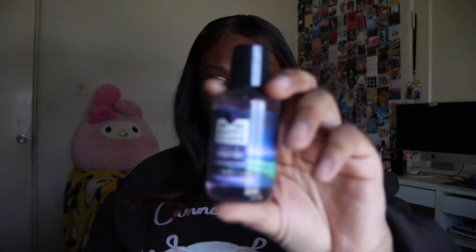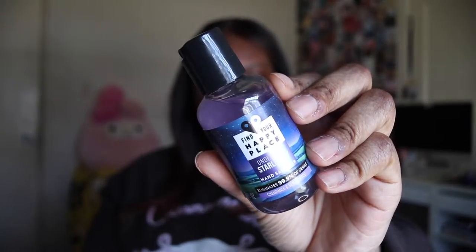First we have a hand sanitizer from Find Your Happy Place — it's called Under the Starlit Sky. It's chamomile and sandalwood. This is the full size and it retails for $3.97 — it's kind of tiny. It smells good, kind of like the men's section of Bath and Body Works but a lot more tame. For almost four dollars and two ounces, it's not expensive, but it's always good to have extra hand sanitizer.